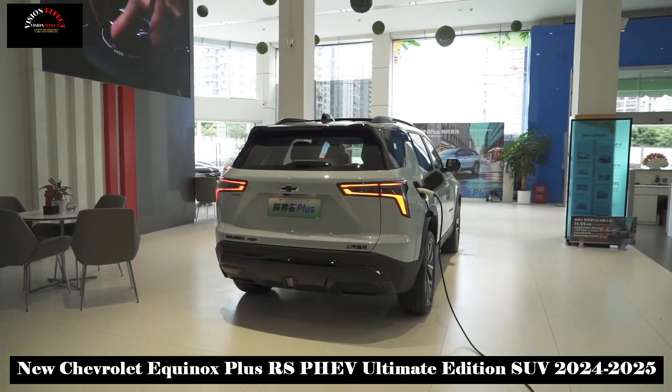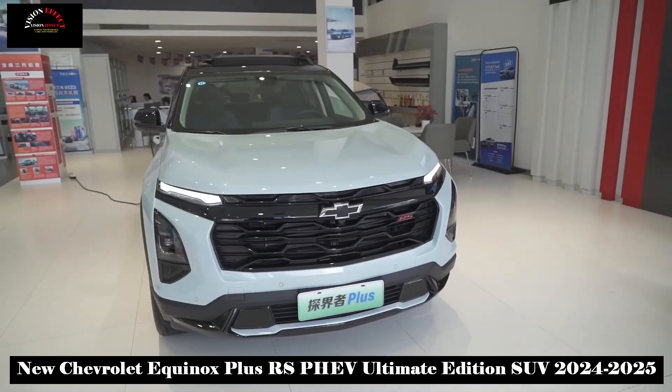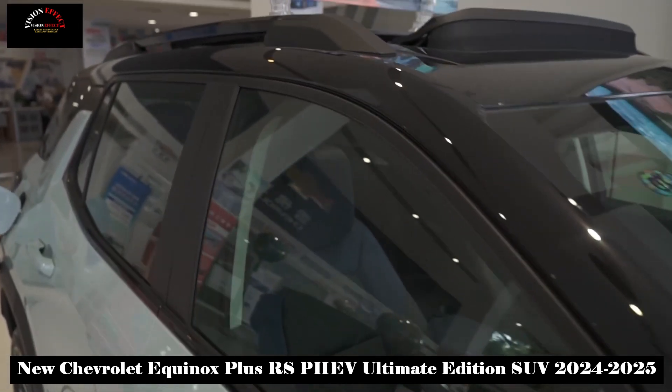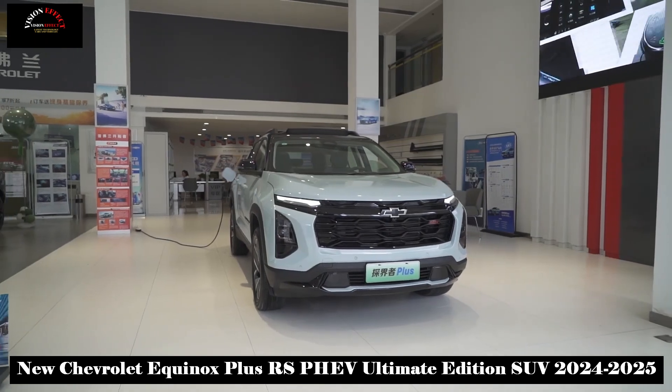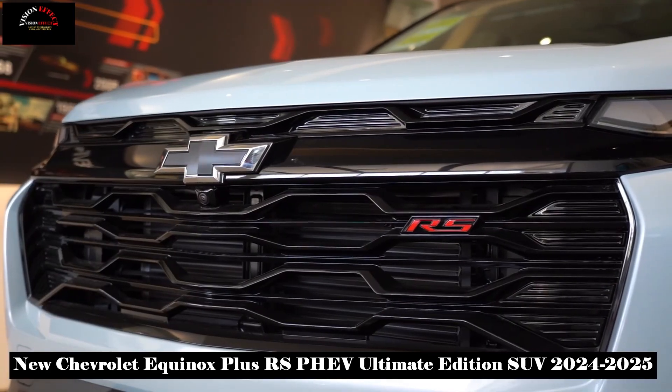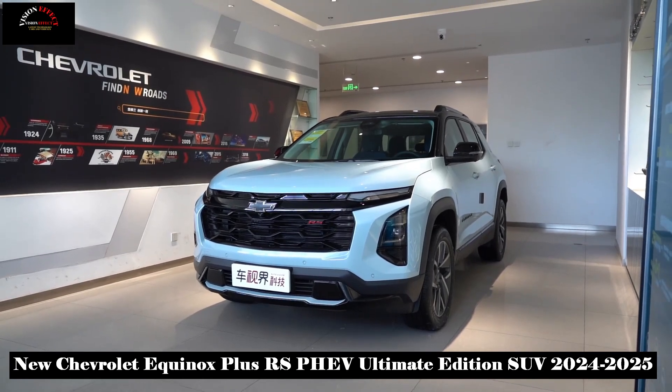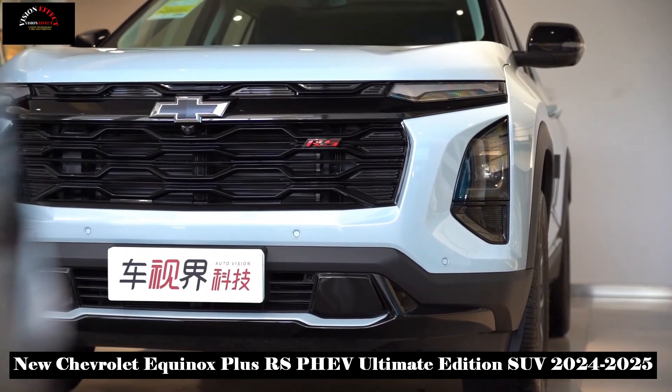In terms of smart driving, it is equipped with an L2-level ADAS smart-assisted driving system, which includes 25 safety technologies such as full-speed adaptive cruise, merging assist, forward collision warning, and AEB with active braking and door opening warning as standard.